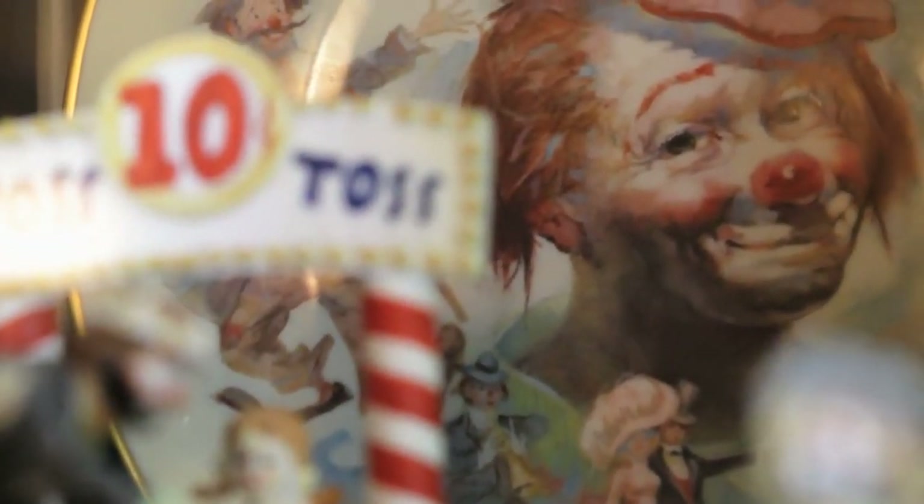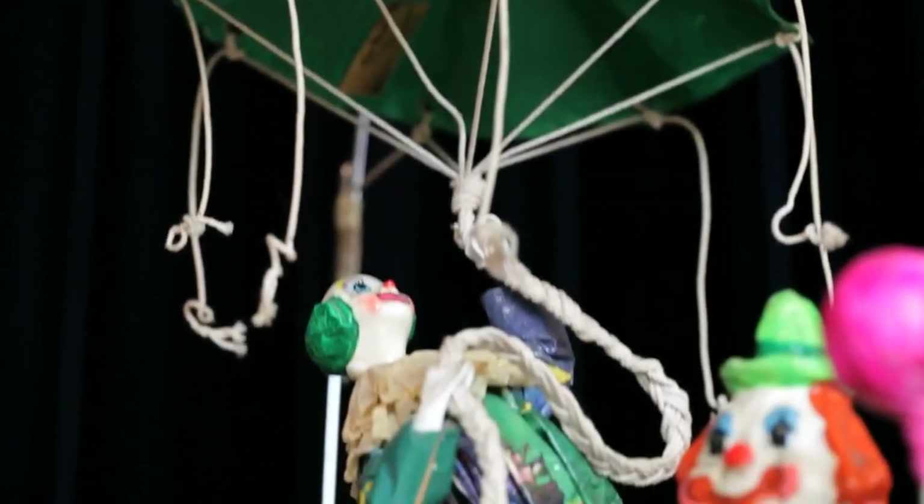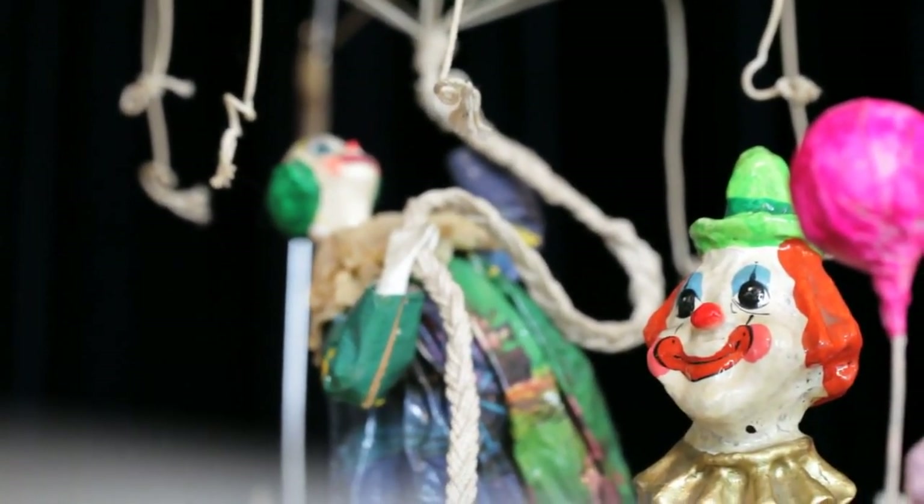Overall, Pollock's Toy Museum offers a unique and enchanting experience for visitors of all ages. Whether you're a toy enthusiast, a history buff, or simply looking for a fun and nostalgic outing, it's definitely worth a visit when exploring the hidden gems of London.